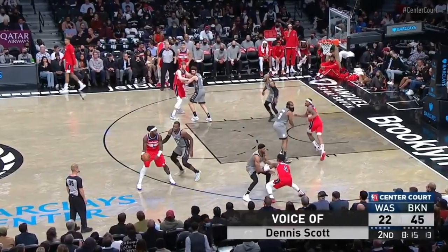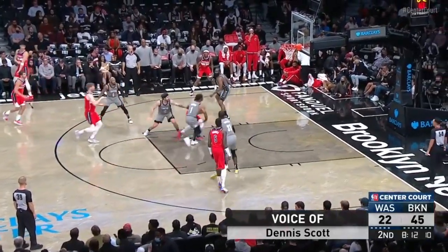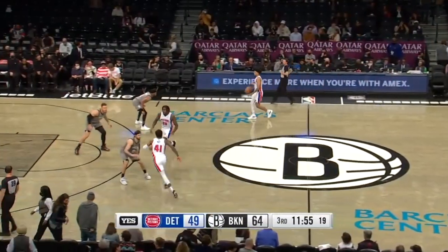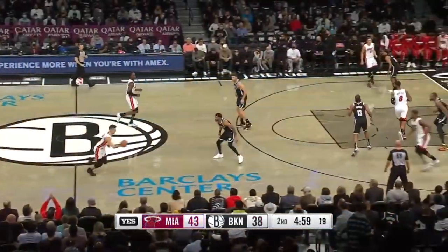Brown can also appropriately mix in unders by going under the screen to take a better route to cutting off his opponent going to the basket. And with the new rules in place, he can play with more physicality, using his body as a battering ram. That's a hallmark of Brown's defensive profile, who is built like a running back.